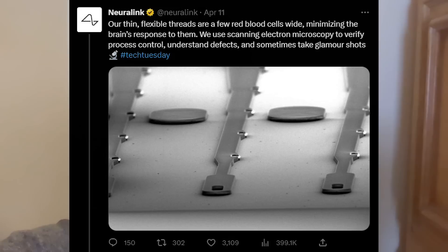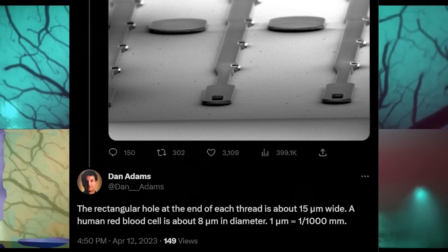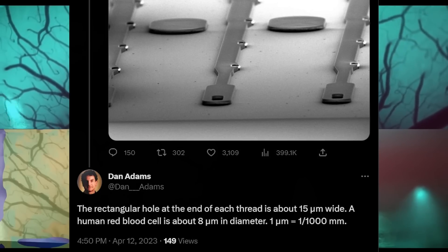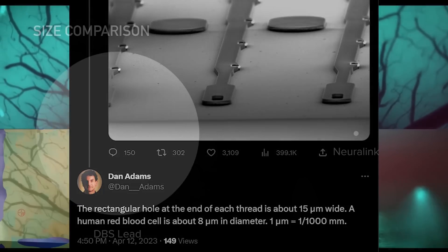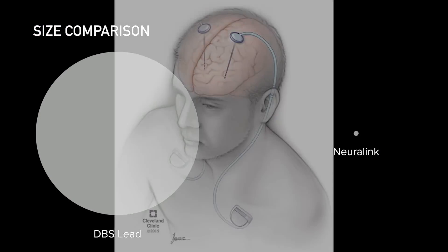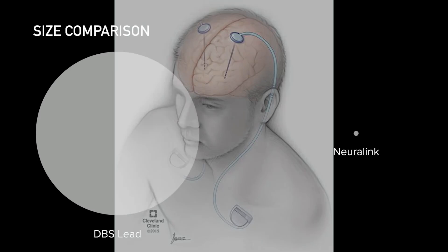If the brain doesn't know something's there, it's not going to try and attack it. Principal investigator at Neuralink, Dan Adams, added that the rectangular hole at the end of each thread is about 15 micrometers wide, and a human red blood cell is about 8 micrometers in diameter — one micrometer equals one one-thousandth of a millimeter. For comparison, another BCI device called a deep brain stimulator has leads that are around 800 times thicker in diameter, and that device is already able to treat neurological conditions like Parkinson's disease.